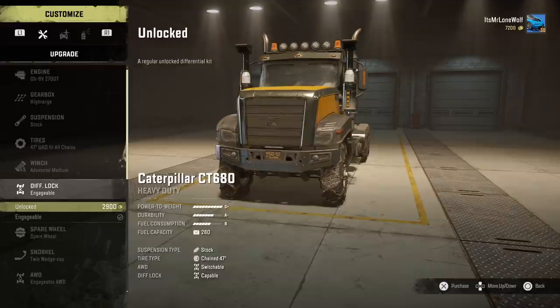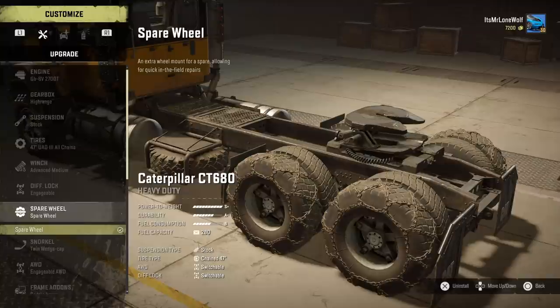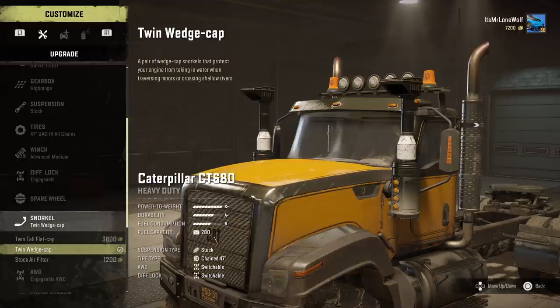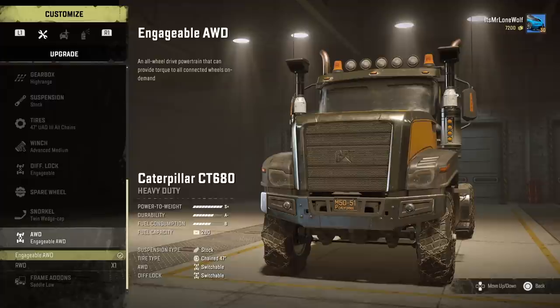Winch — I've got the strongest winch. Diff locks — obviously you want the engageable. The spare wheel is just there in the middle. Bear in mind, this thing already sits very low because of the suspension or lack of, so you could catch that spare wheel. Snorkels — it's got these big meaty snorkels, which I thought was a pretty good sign. Usually when stuff's got snorkels pretty tall, it's a good thing.